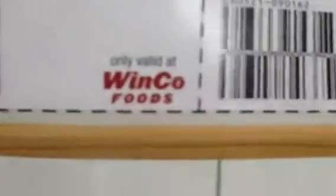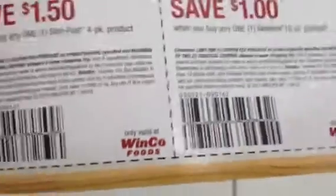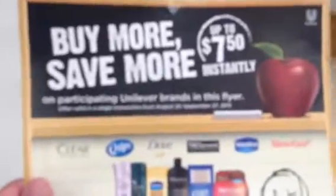So you can pick these up. What I'm going to do is — it does say only valid at whatever — I'm just going to remove that and purchase my products wherever I go. If you want to pick them up at the store, they are at the front of the store as soon as you walk in at Winco Foods. Have a good day.